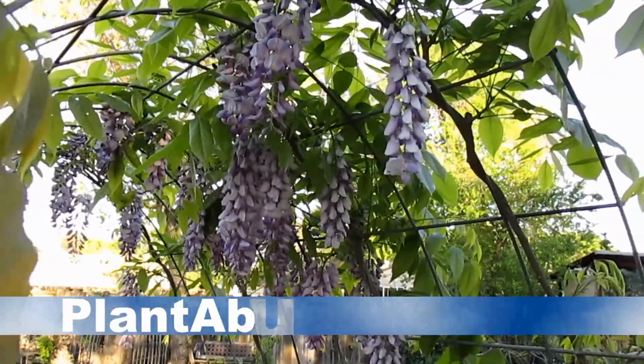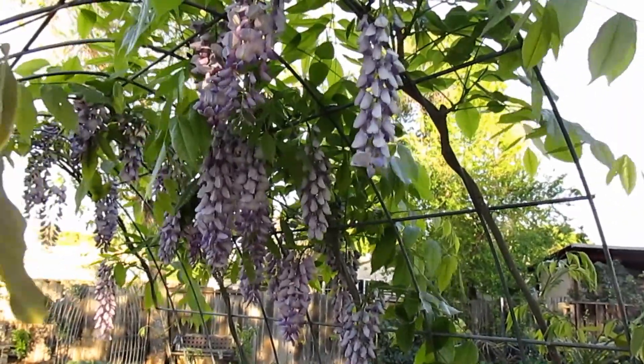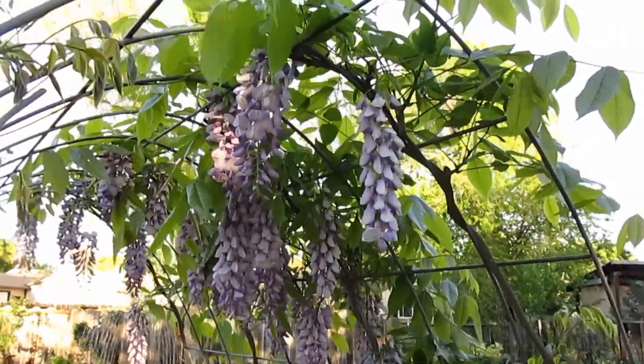Hey there everybody, it's Dan here with plantabundance.com. Today I want to share with you the two main perennial nitrogen-fixing plants that I've chosen to establish throughout my backyard food forest.